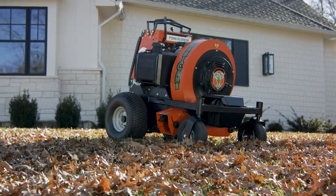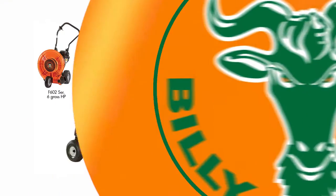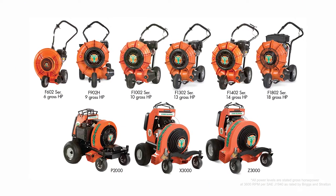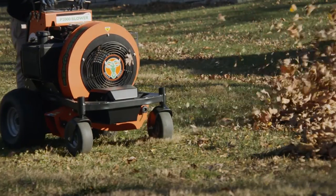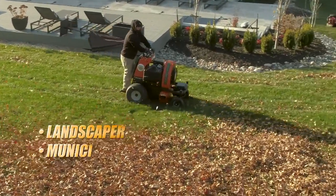Starting with the all-new P2000 stand-on hurricane blower, this unit complements the Billy Goat blower portfolio and completes the largest, most productive line of blowers on the market, from 6 to 35 gross horsepower. The unit is both compact and powerful and is an optimal solution for landscapers and municipalities.